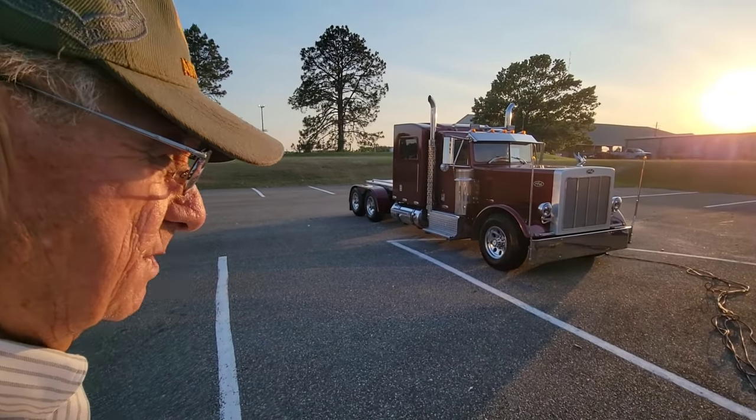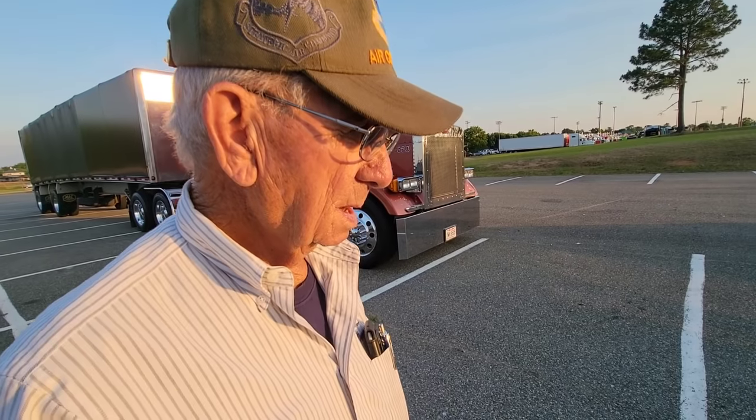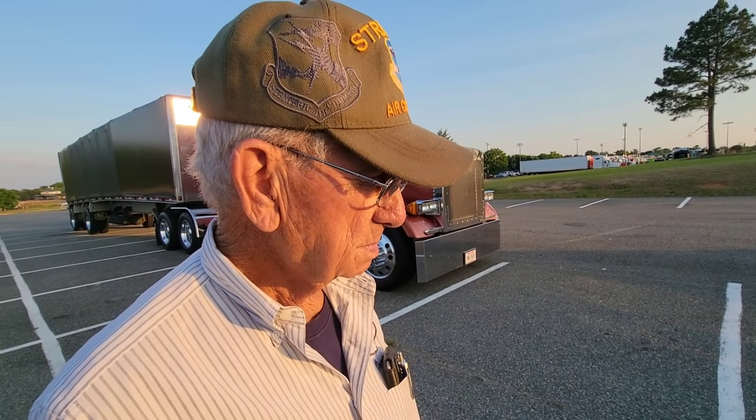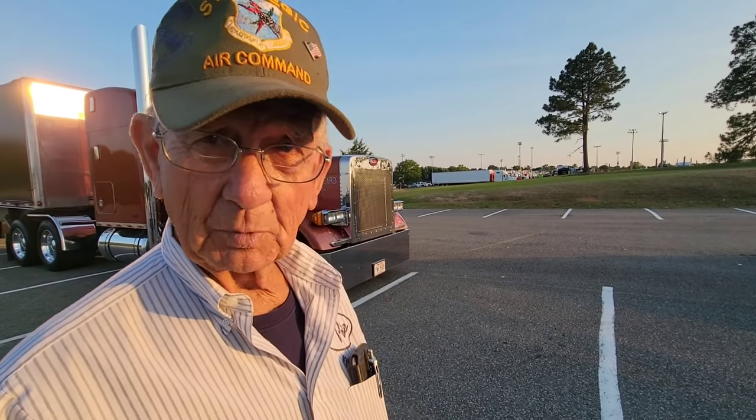Number two is my investment for the future. My understanding is that Bob, the engineer and developer of these little Petes, is retiring, and he will not sell the molds or the rights of these trucks. Next year, when he supposedly turns 80, he's going to retire. So what's the value of these trucks going to go? Right now you already have over $100,000 plus, so it's going to be a million dollars. Before I painted number one, I had a guy lay $200,000 cash on the hood and I wouldn't take it.